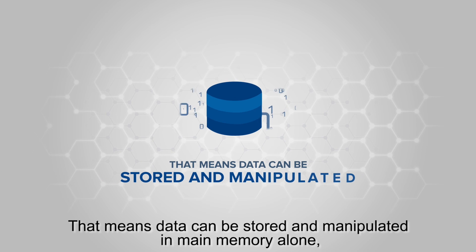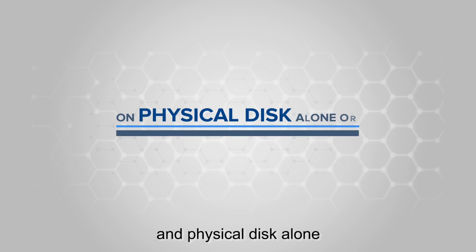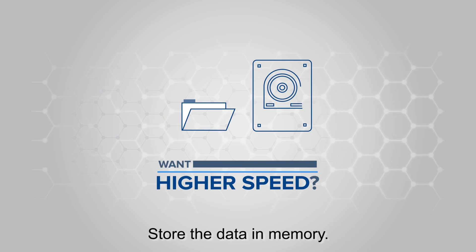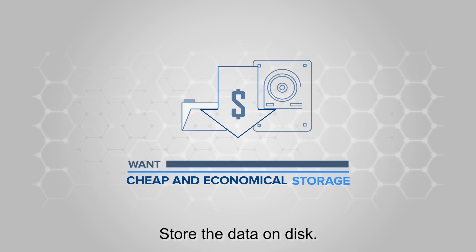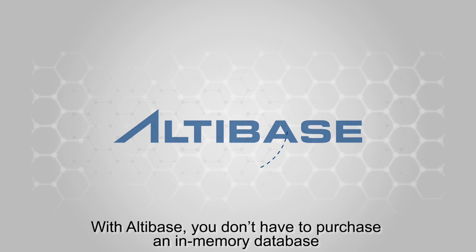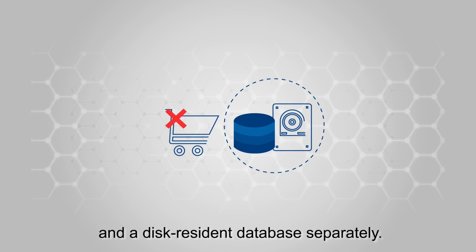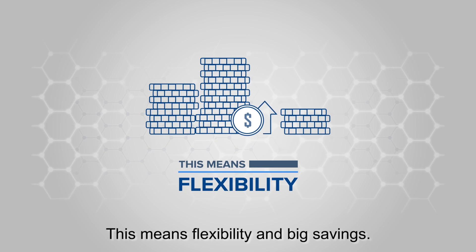That means data can be stored and manipulated in main memory alone, on physical disk alone, or a combination of both. Want higher speed? Store the data in memory. Want cheap and economical storage? Store the data on disk. With Altabase, you don't have to purchase an in-memory database and a disk resident database separately. This means flexibility and big savings.